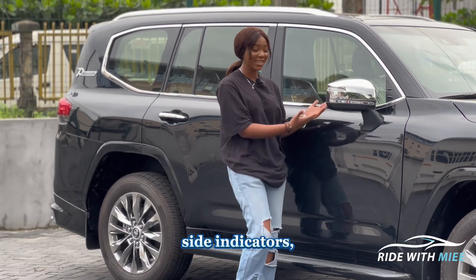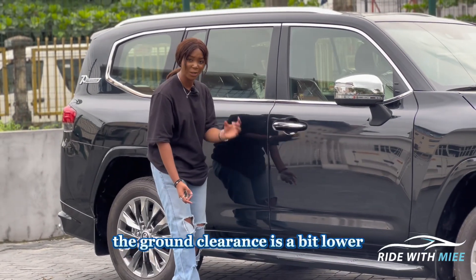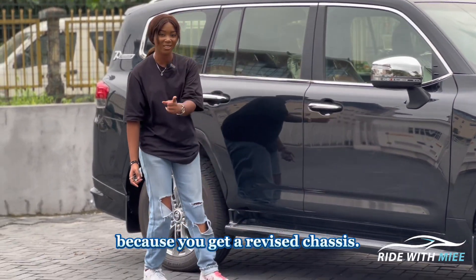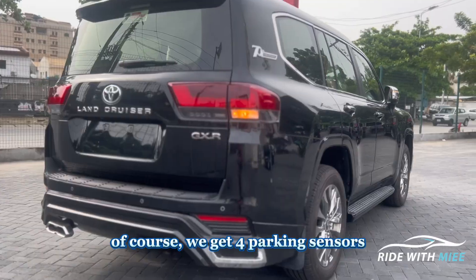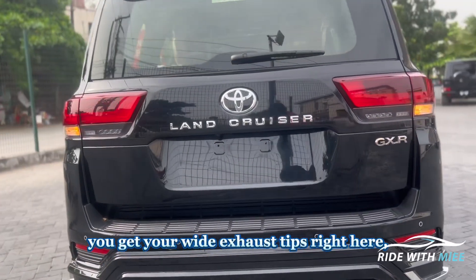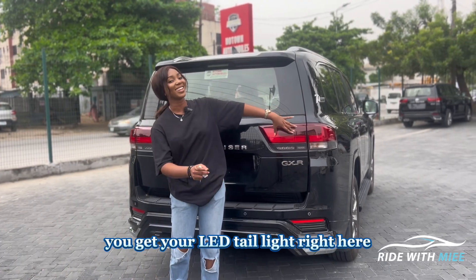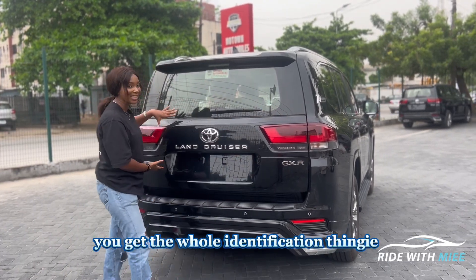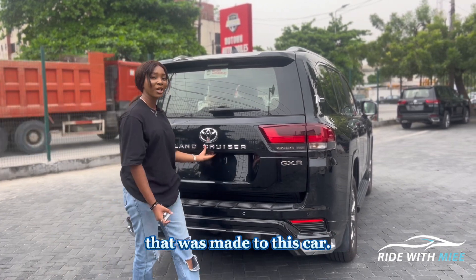Pretty much the same brake discs as the previous generation. You get power folding side mirrors with blind spot detection warning and side indicators. On this generation, the ground clearance is a bit lower because of the revised chassis. You get keyless entry. In the rear, you get four parking sensors as opposed to two in the front, wide exhaust tips, LED tail lights, and all the badging.